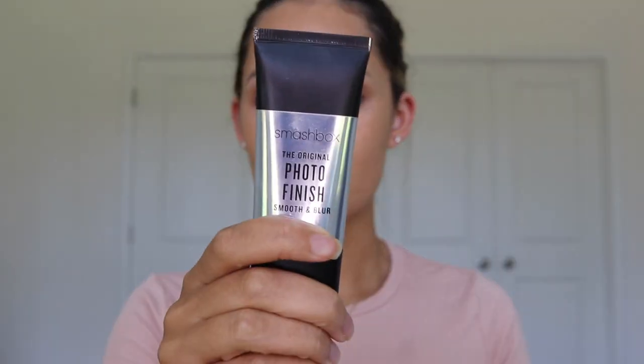I just moisturized my face, combed my eyebrows up and trimmed them too so that they weren't crazy. I'm gonna use the Smashbox primer. I used to just use Benefit's Porefessional, but I don't like the consistency of it anymore.